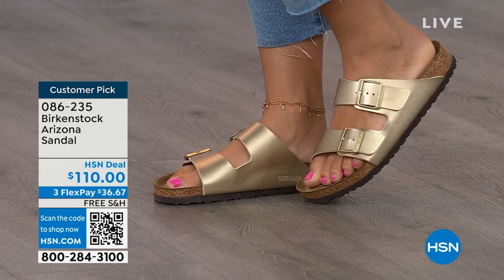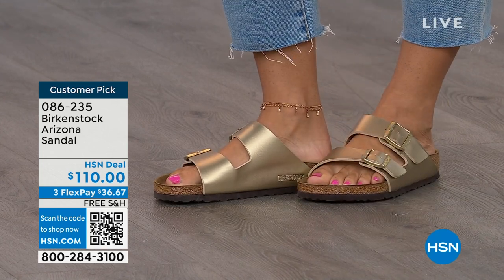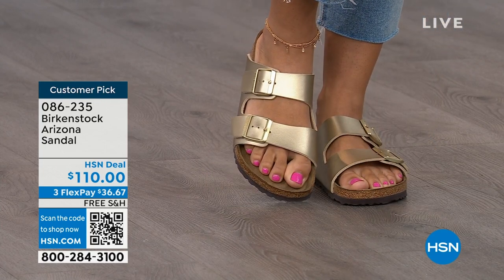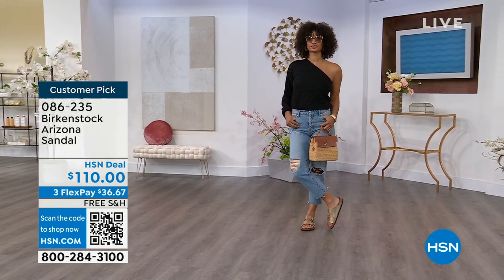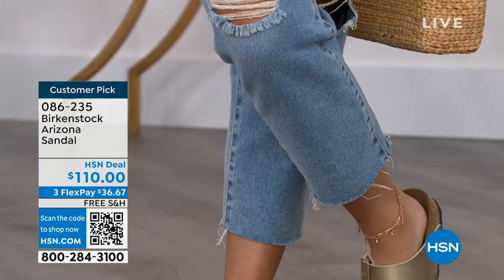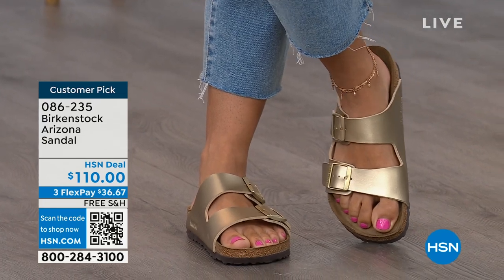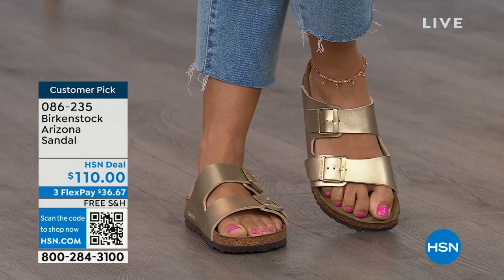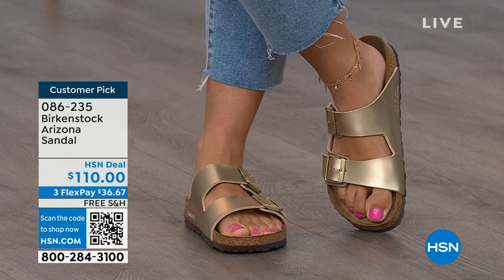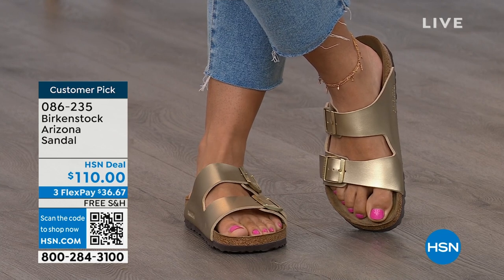Birkenstock is that go-to shoe in your closet — you can wear it with denim, dresses, athleisure, whatever it is. Not only is it the sandal of the season, it's all about health and wellness too. You are going to feel great. Your feet are going to be happy. You're going to feel good and look good. Brooke looks amazing — she doesn't look like she's wearing a comfort shoe, she looks like she's wearing the it-sandal of the season.